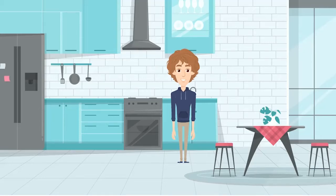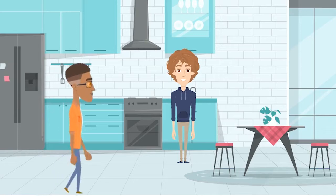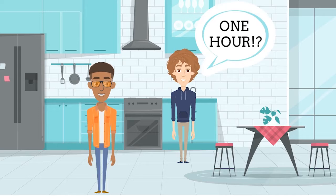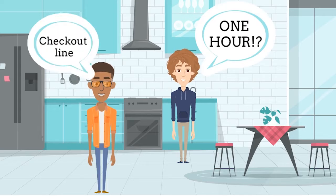Two days ago, I was washing dishes and my brother walked in. He said he was going to run to the grocery store to pick up a few items and he'd be back in an hour. I was like, one hour? What do you need an hour for? He told me just the checkout line would take him half an hour on a Friday.